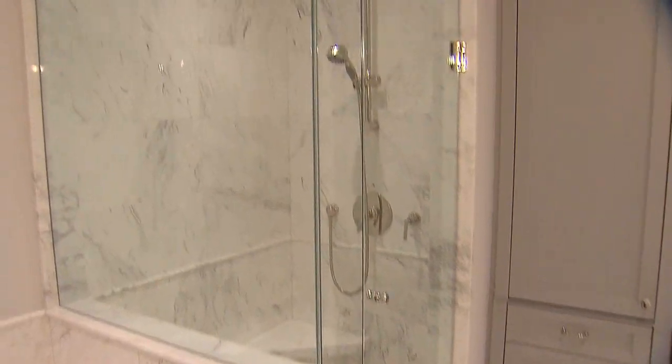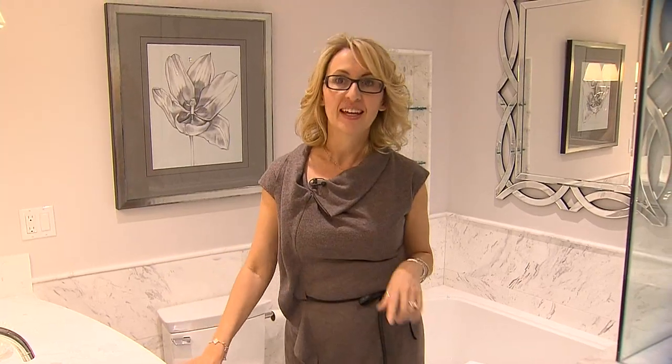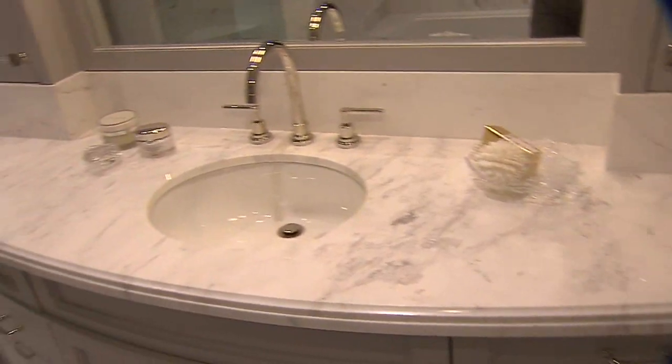We increased the shower a little bit and by adding built-ins and this gorgeous curve to the vanity, it gives this bathroom the elegance my client was looking for.